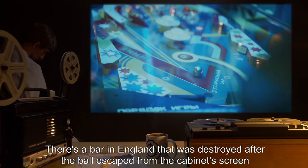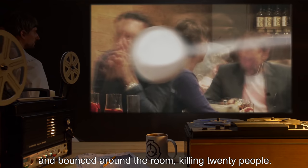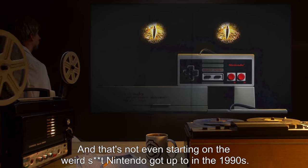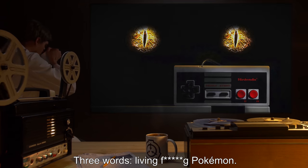There's a bar in England that was destroyed after the ball escaped from the cabinet screen and bounced around the room, killing 20 people. The ball itself is currently somewhere in the Oort Cloud. And that's not even starting on the weird stuff Nintendo got up to in the 1990s — three words: living f***ing Pokémon.